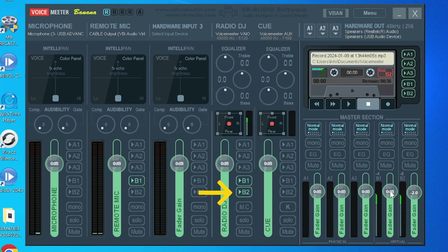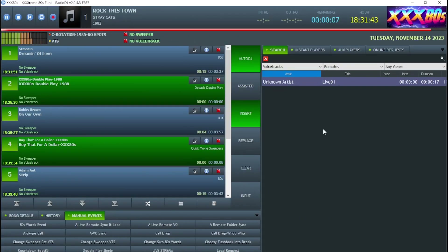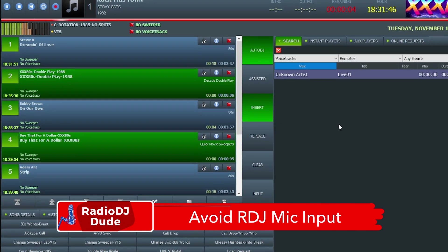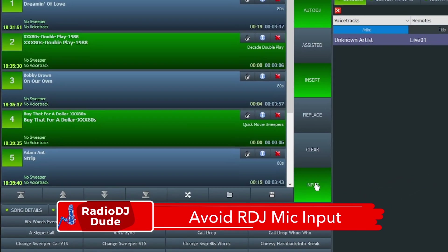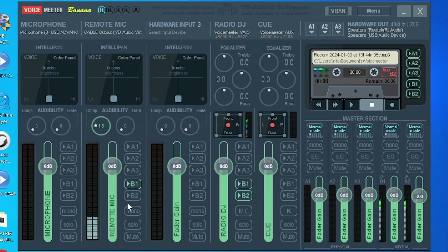The signal on B2 is going to Audio Movers' Listen2 app. And for that, once again, the program live feed from Radio DJ and also Radio DJ's cue monitor is going to B2. For the ultimate flexibility and quality, you want to avoid using Radio DJ's mic input. It's important to route your mic through a separate channel on your virtual audio mixer. As you see here, Remote Mic has its own unique channel.